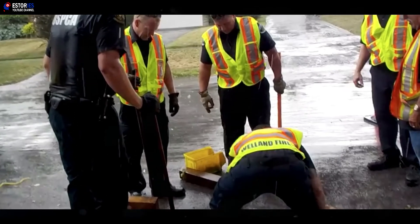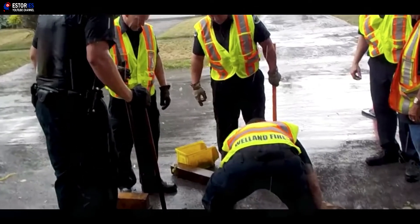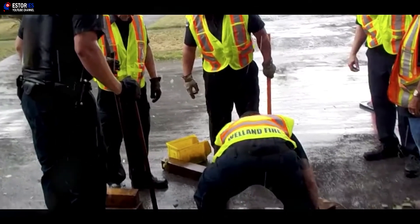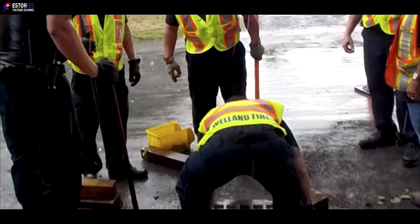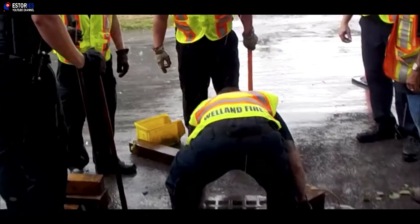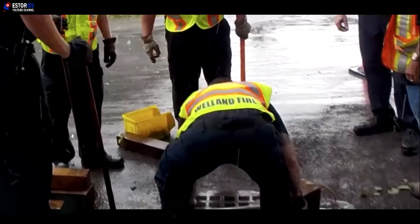To ensure that the raccoon's misfortune wouldn't repeat itself, the Welland and District Humane Society confirmed in the rescue video that the young raccoon was released away from any storm drains. Acknowledging the help of the fire teams and all those involved, it added: Thank you to all who provided or offered assistance.